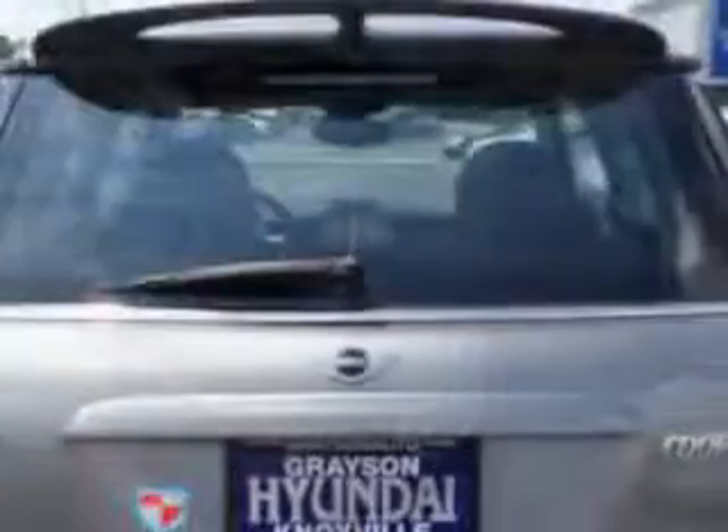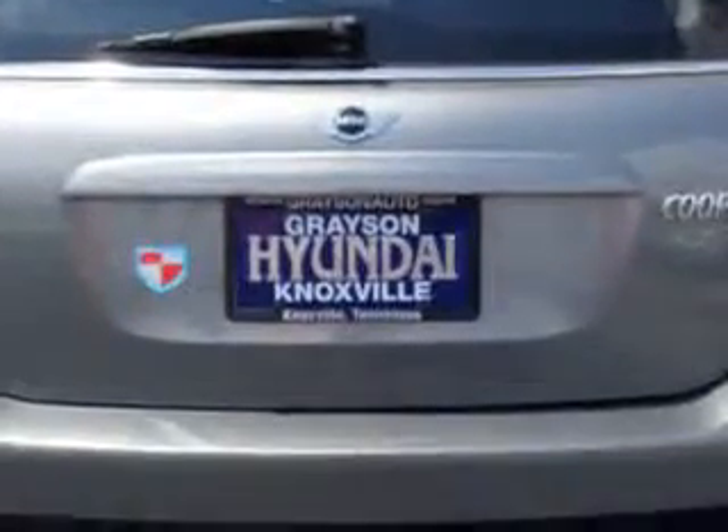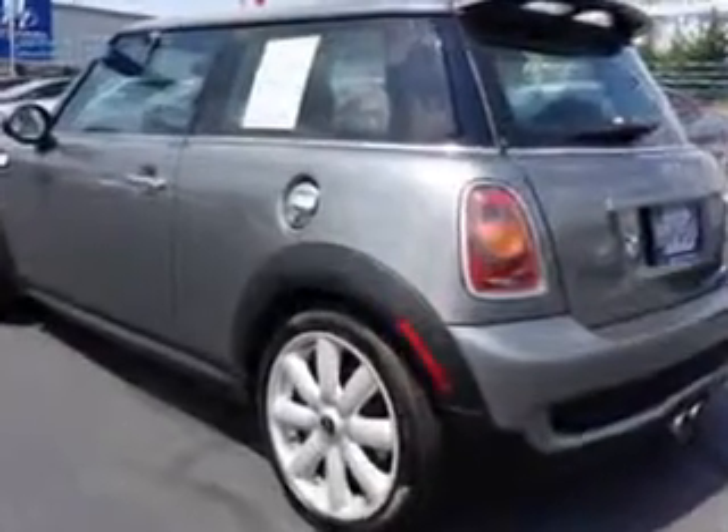Enjoy an exceptional 34 miles to the gallon on this great car with features like remote power door locks, alloy wheels, power sunroof, fuel data display, and rear spoiler.